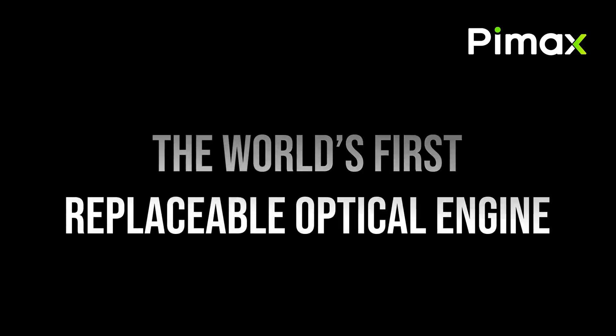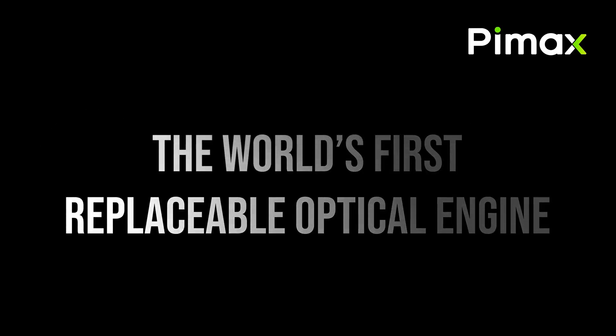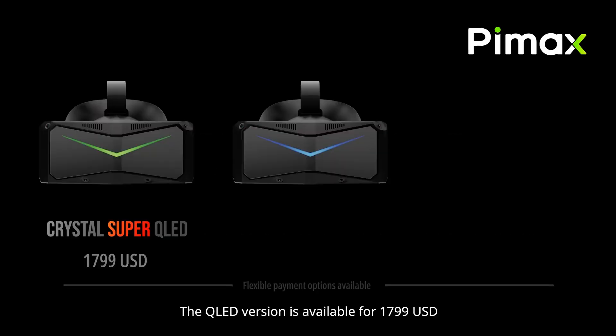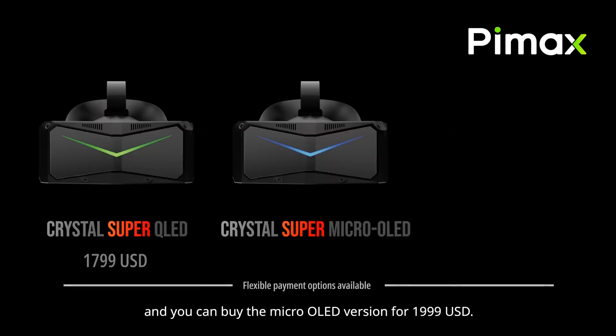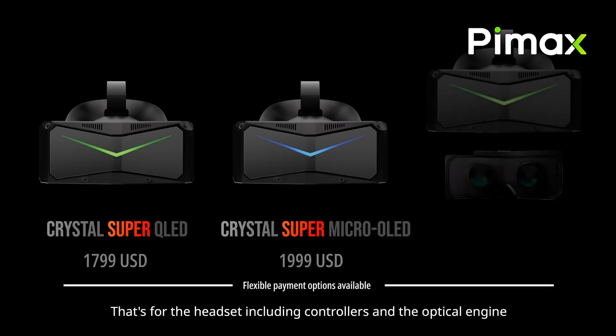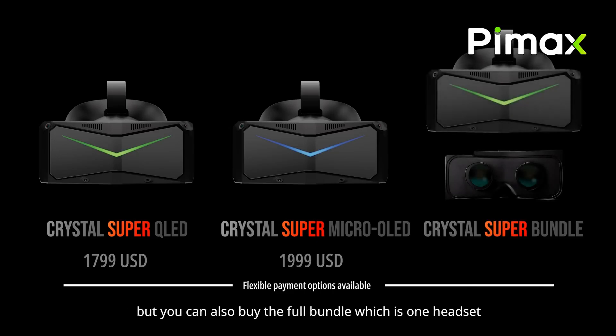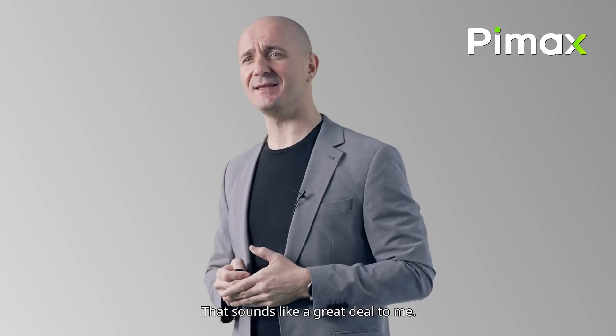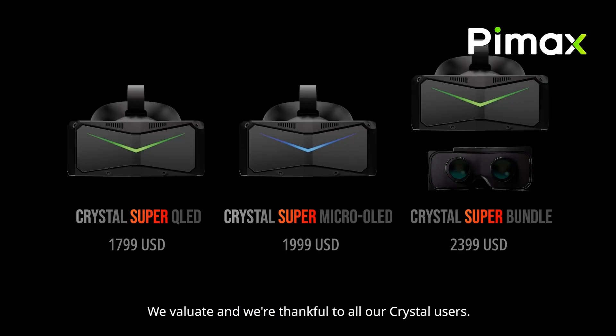It wouldn't be a Pimax event without them taking a page out of Apple's book — the 'one more thing.' If you decide to buy the Crystal Super, you have the option of going with micro-OLED, QLED lenses, or both. The QLED version is $1,799, micro-OLED is $1,999, and for both in one package, $2,399. And similar to years past, if you already own the Crystal, they'll entice you to get the Super by throwing in a $399 discount.